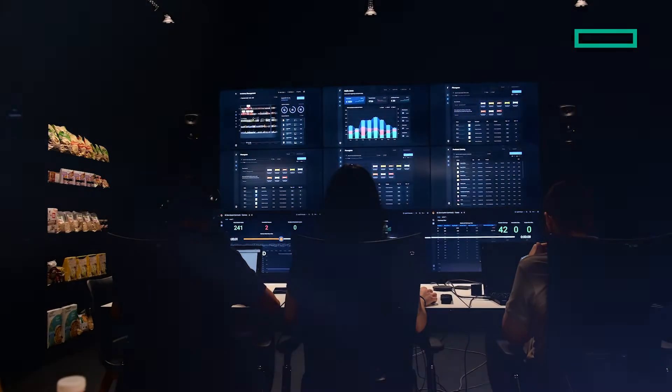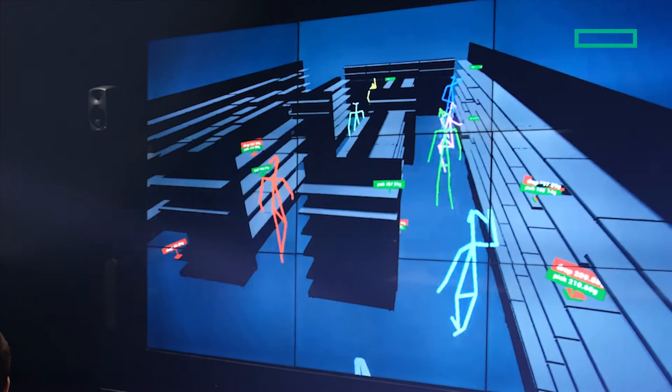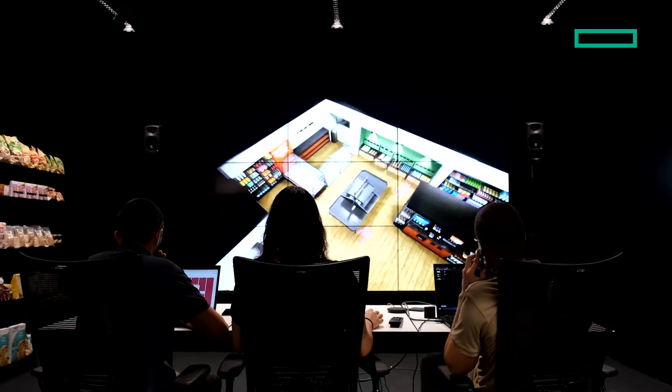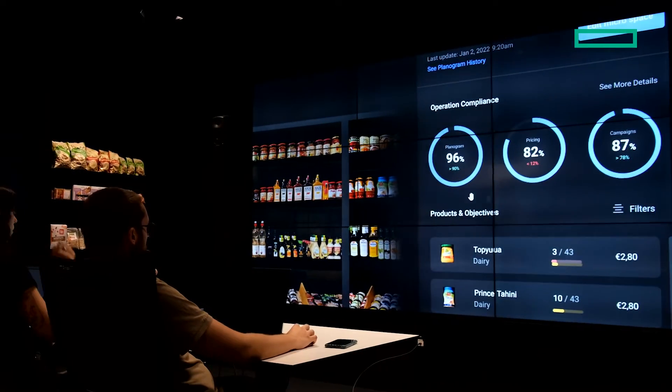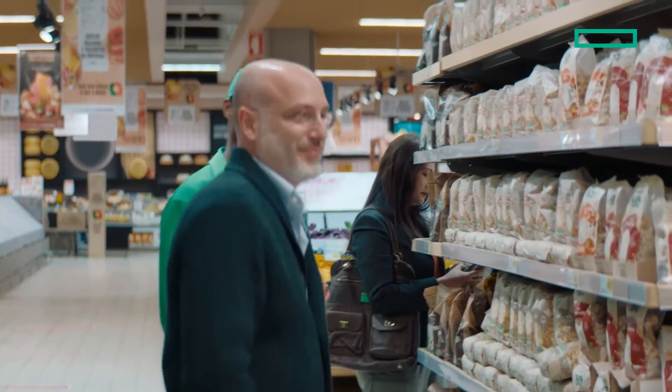But actually, what is simple is pretty complex in the background. Sensei's autonomous retail solution processes huge amounts of data. We then process it to be able to showcase it to customers in our FAST platform — a business intelligence platform for data insights about all the operations and customer insights at the store level.